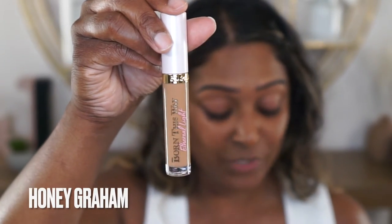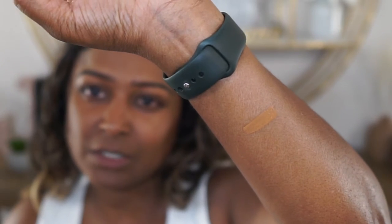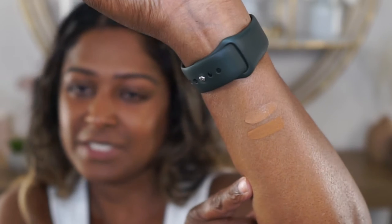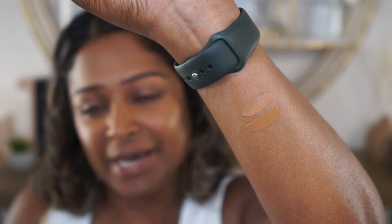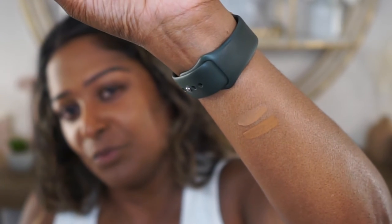Honey Graham, the lighter shade, is described as a tan with neutral undertones. Caramel Drizzle is the next shade up, described as a deep with golden undertones. Swatching Caramel Drizzle, it already looks like it's probably going to be too dark. And then swatching Honey Graham on top - Honey Graham looks like a pretty good match for my arm, which is lighter than my face. I do like to brighten a little with my concealer so I'll probably go with Honey Graham. As these are sitting they're getting darker, which is more reason to go with Honey Graham.